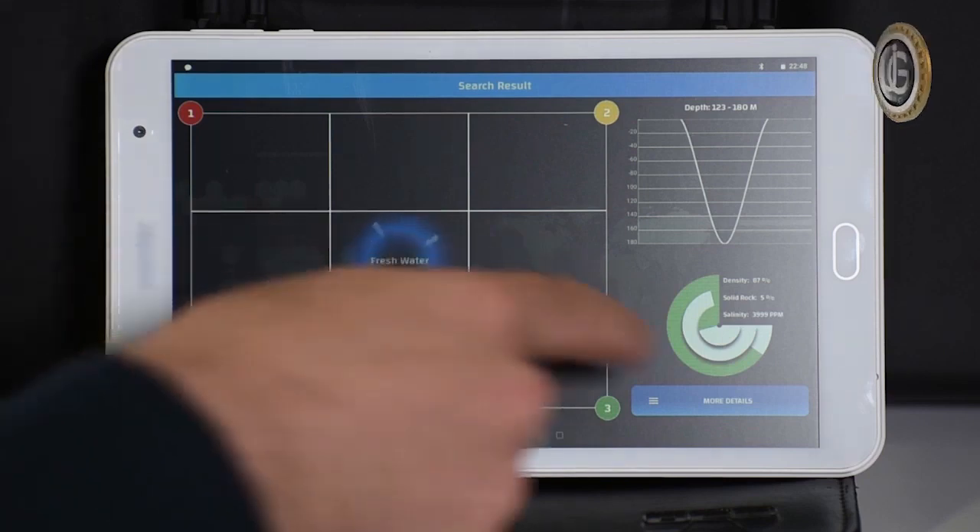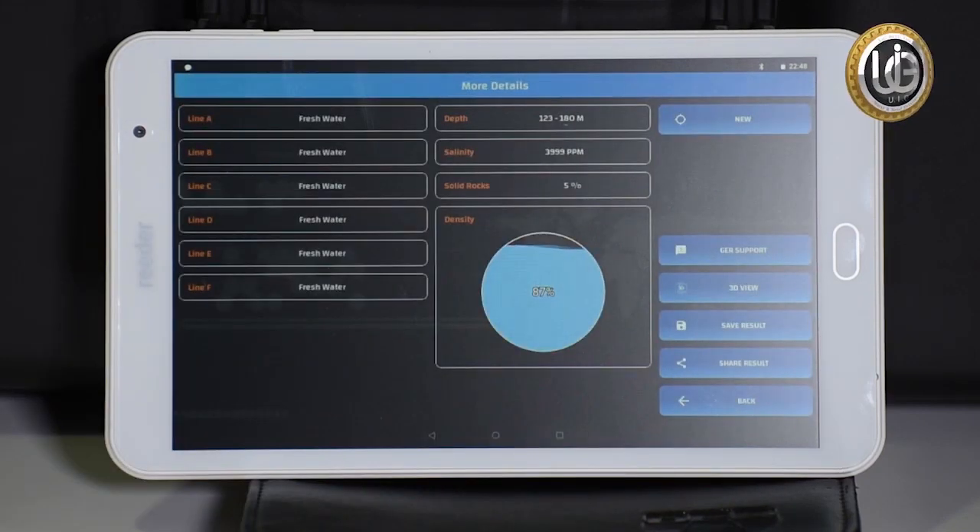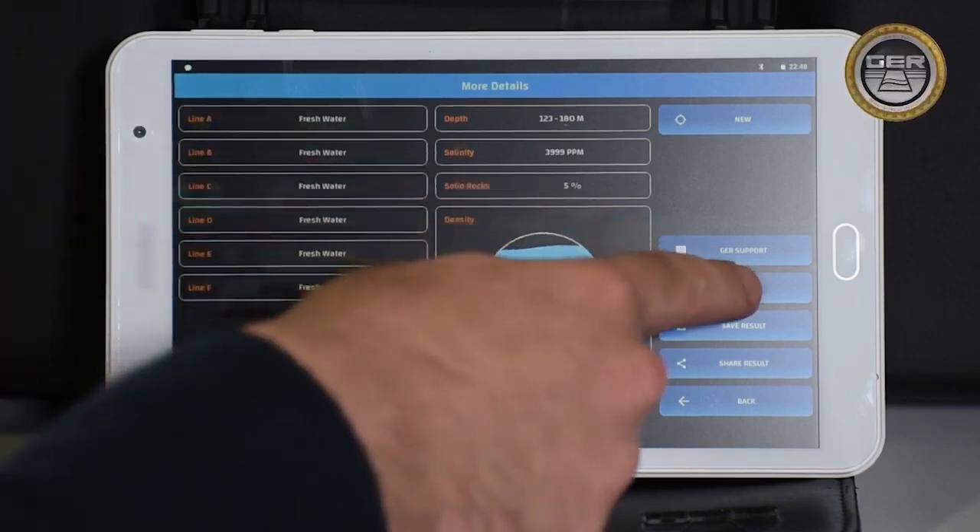At the bottom of the screen there is also a 'More Information' icon that contains the same results as the device screen. To see the scanned area in three dimensions, click on the 3D icon.